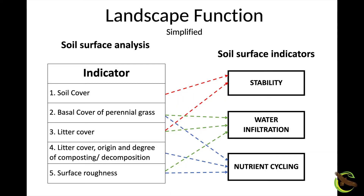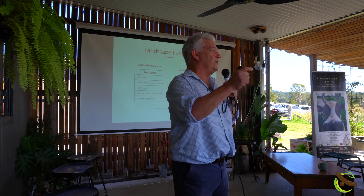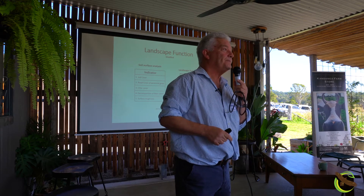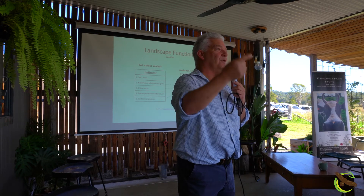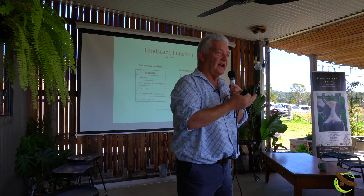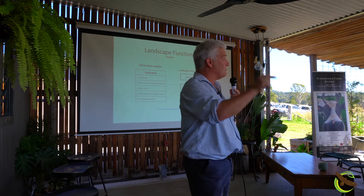If you want it to infiltrate water, you've got to have this basal cover of perennial grass. These are grass plants that have got a base bigger than four square centimetres — two centimetres by two. How many of them are there in each hectare? They've got to be mature perennial grasses. After four square centimetres, they tended to be around for a while, so it's about the density per hectare of those plants bigger than that.